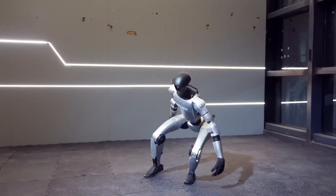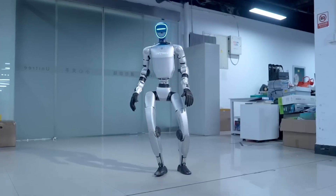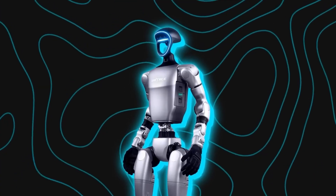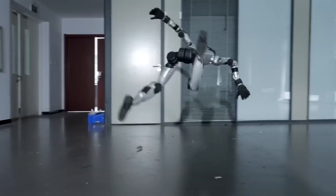And perhaps the most surprising part is the price. Unitree is offering the G1 for around $16,000. That's still expensive for a normal buyer, but for research labs, universities, or startups, it's affordable. It opens the door for thousands of people to actually own and test humanoid robots instead of just watching them on stage.